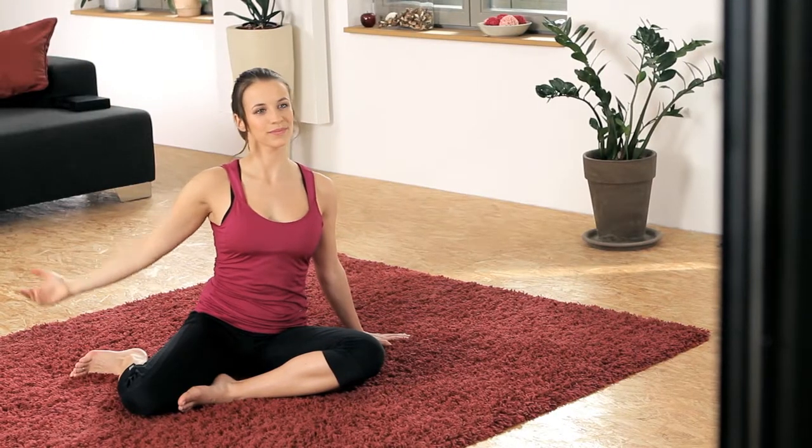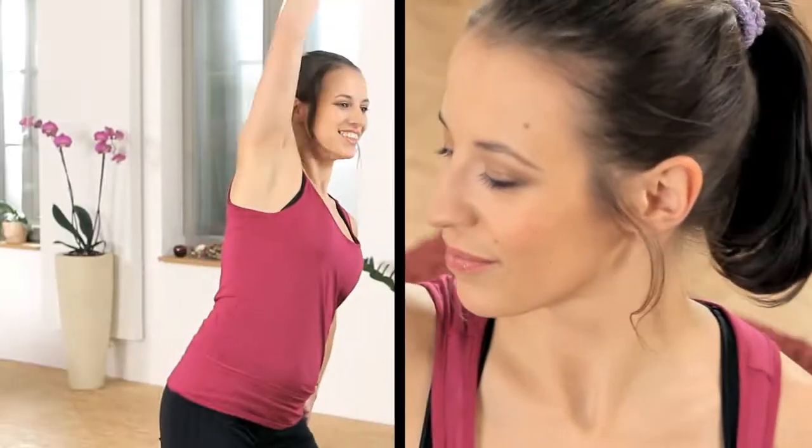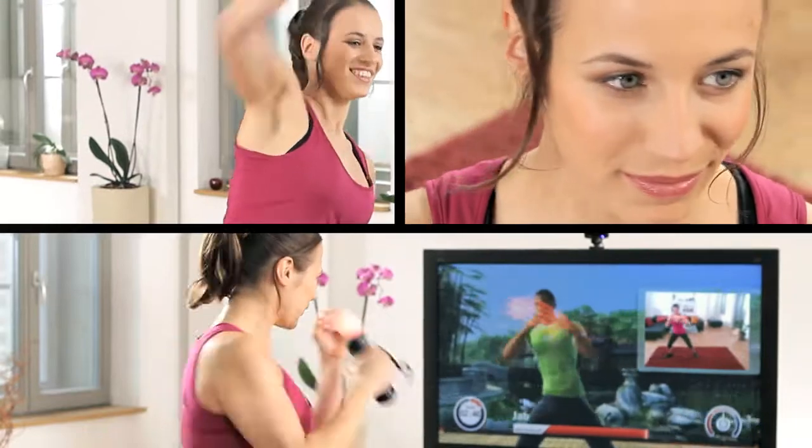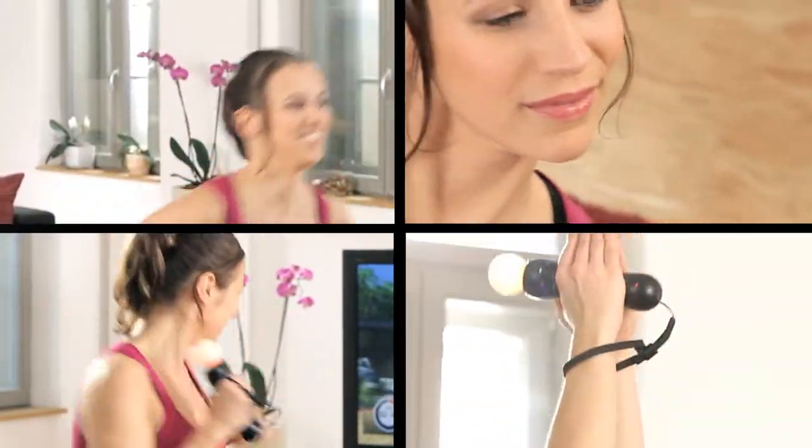The key to Fit in 6 is in its focus on the six core pillars of fitness: flexibility, balance, cardio, core strength, and upper and lower body strength.